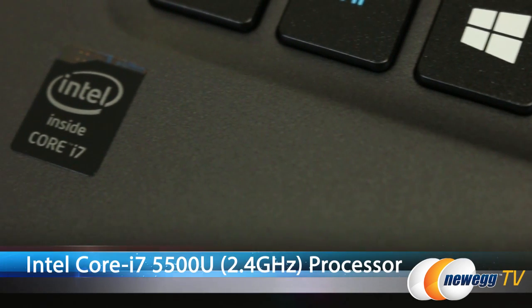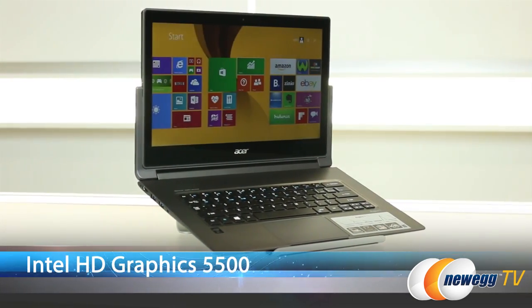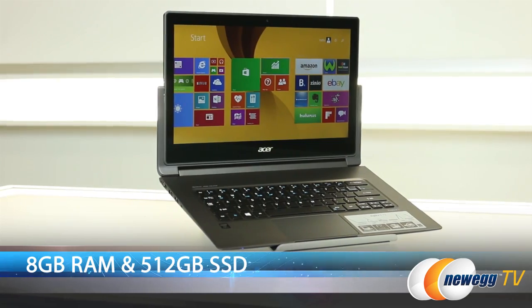It features the Intel Broadwell Core i7 5500U 2.4GHz processor, Intel HD Graphics 5500, 8GB of RAM, and a 512GB SSD.